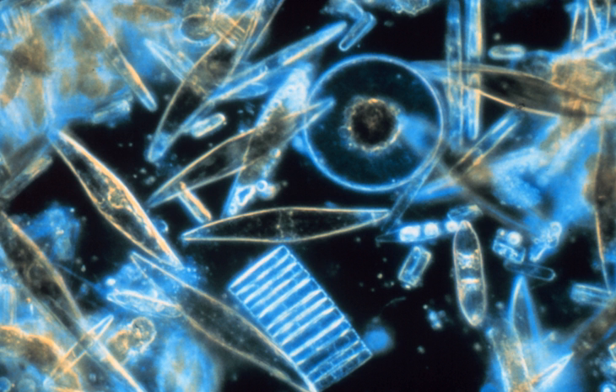Vegetative cells of diatoms are diploid and so meiosis can take place, producing male and female gametes which then fuse to form the zygote. The zygote sheds its silica theca and grows into a large sphere covered by an organic membrane, the auxospore. A new diatom cell of maximum size, the initial cell, forms within the auxospore, thus beginning a new generation. Resting spores may also be formed as a response to unfavorable environmental conditions, with germination occurring when conditions improve.